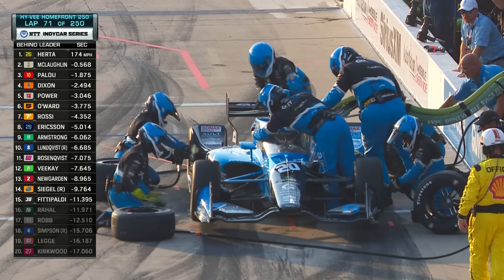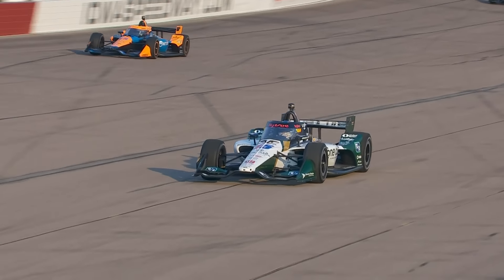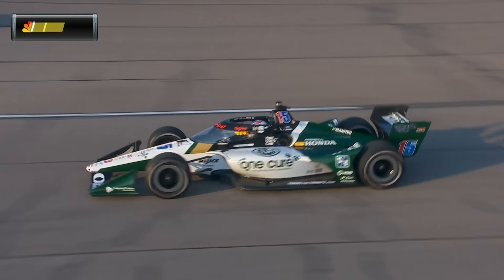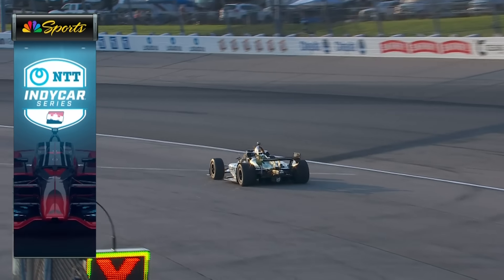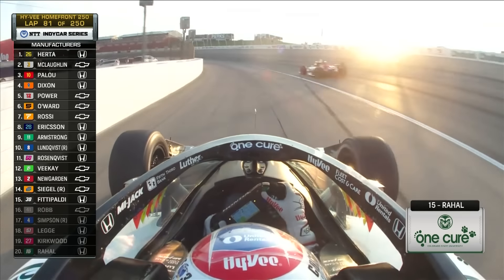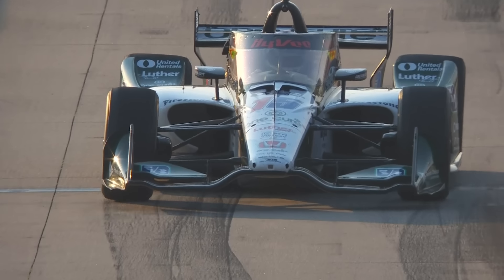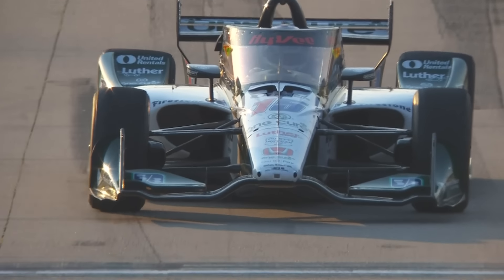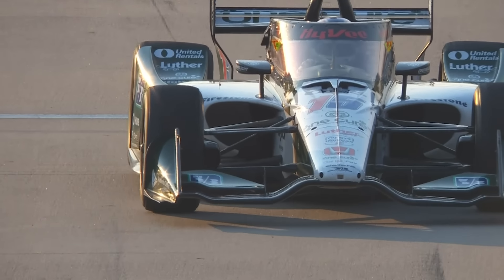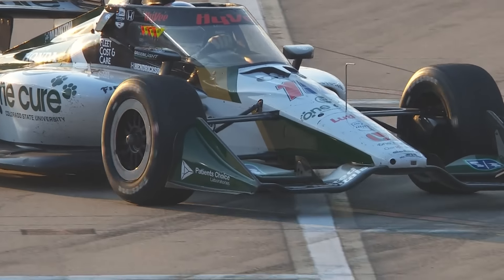We'll have to see if they just go tires and resend them — looks like that's the case. The caution is out, and it is for the number one Cure Honda of Graham Rahal, who is slow on the apron. Look at that front right — looks like something in the driveline shattered. You can see the way the front tire is moving around. It sure looks like something's given up mechanically there. Probably an upright.